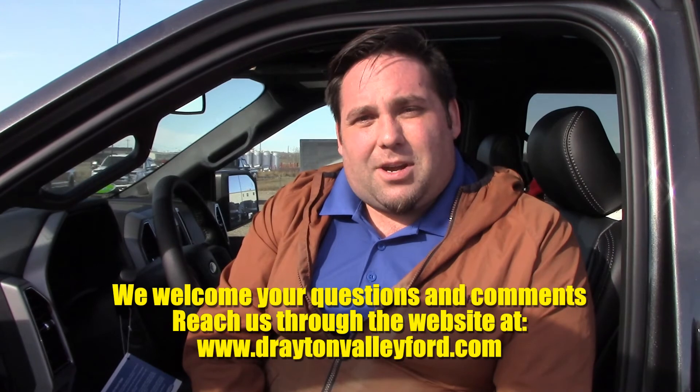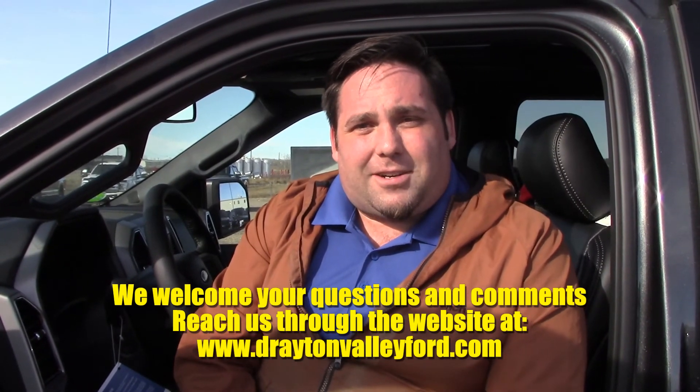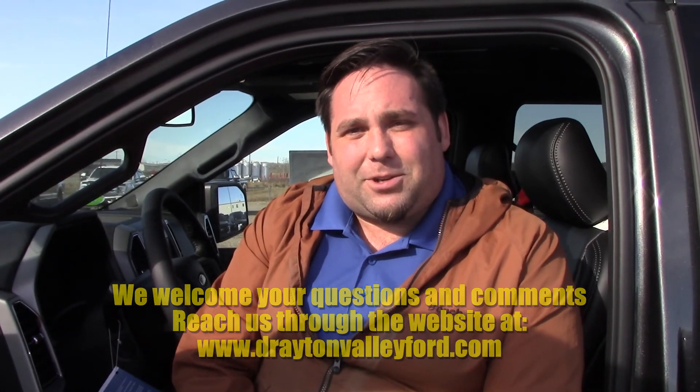It's definitely a great feature and certainly something to check out. If you have any more questions about these vehicles, please hit us up in the comments section and I'll do my best to answer them. DraytonValleyFord.com is the website. My name is Bevan — have a great day.